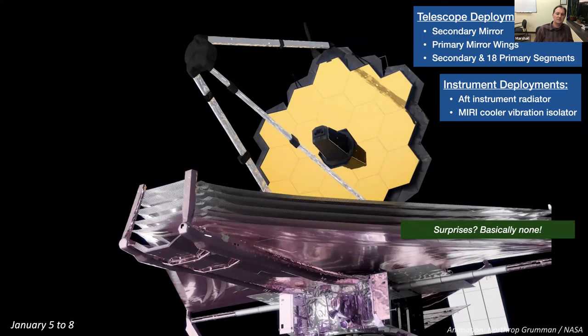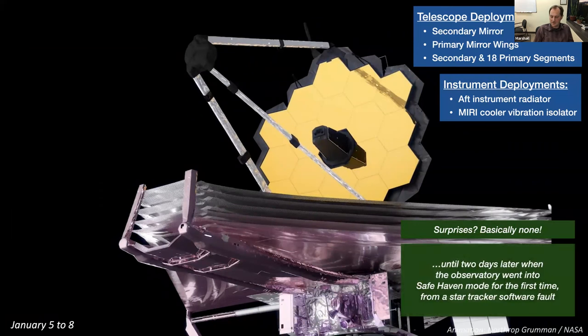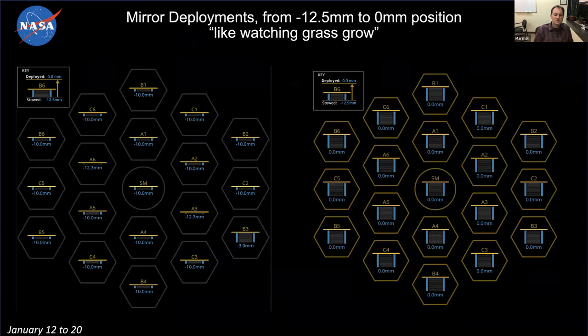The wing deployments were completely nominal, no worries. And then we were in safe mode for the first time. The observatory software is designed to detect when something is not nominal — it pauses what it's doing, phones home for help, and keeps the observatory very safe. We went in and out of safe mode about half a dozen times in commissioning. The mirrors all launch backed up about 12 millimeters into hard stops that hold them rigidly during launch. To control them in the six degrees of freedom — piston, tip, tilt, and rotations — we have to move them forward 12 millimeters, using the same actuators that control their position in nanometers. Moving something a few nanometers at a time over a centimeter — that's a lot of nanometers — actually takes about a week, like watching grass grow.